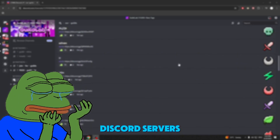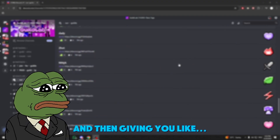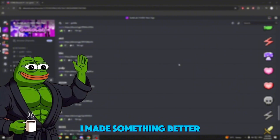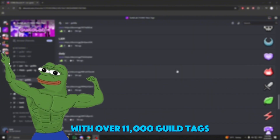You're probably tired of all those Discord servers promising hundreds of guild tags and then giving you like 10, maybe 15 on a good day. So I made something better — a bot with over 11,000 guild tags.